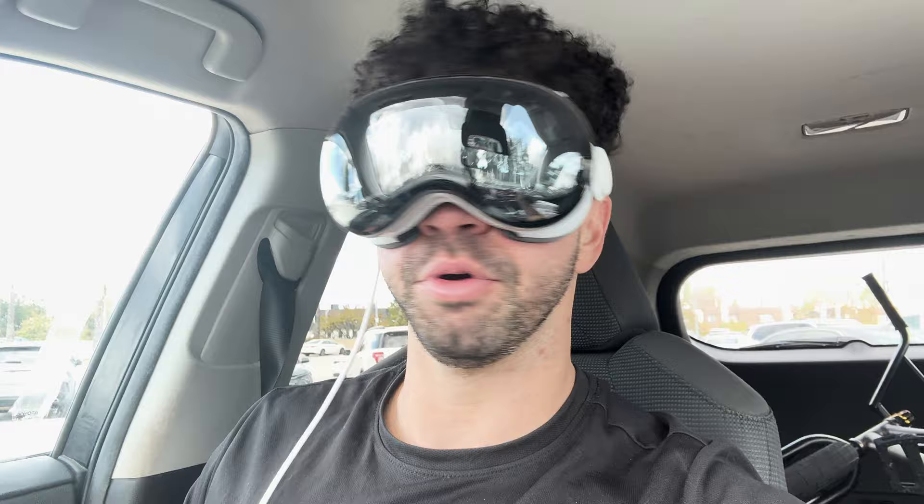Oh my God. Taking that off is like coming back to real life. That is insane. I didn't do anything — and that is one of the coolest things I've ever done in my life. I didn't open a single app, I just recorded that video.